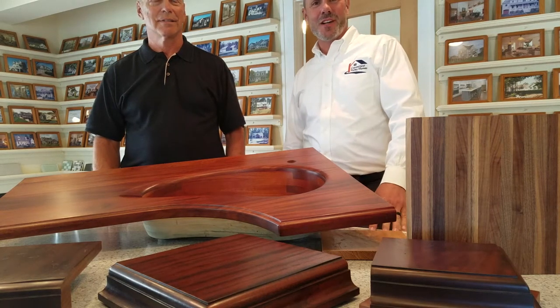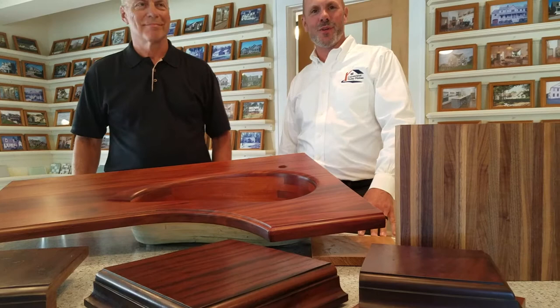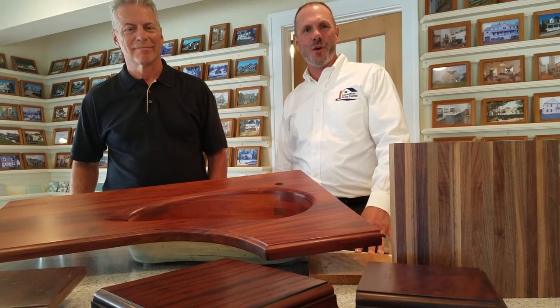Hey everyone, this is Dave Cooper from the Modular Homes Minute coming to you from East Lime at our Connecticut Valley Homes Design Center, and today I have with me Mark from Raging River Countertops.